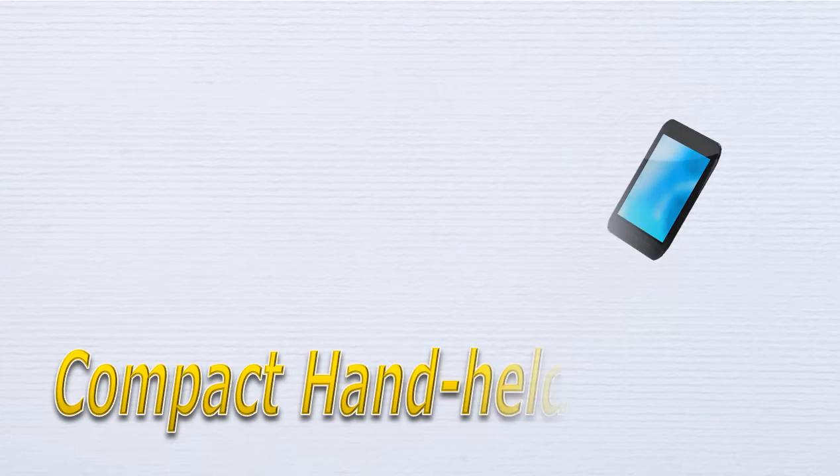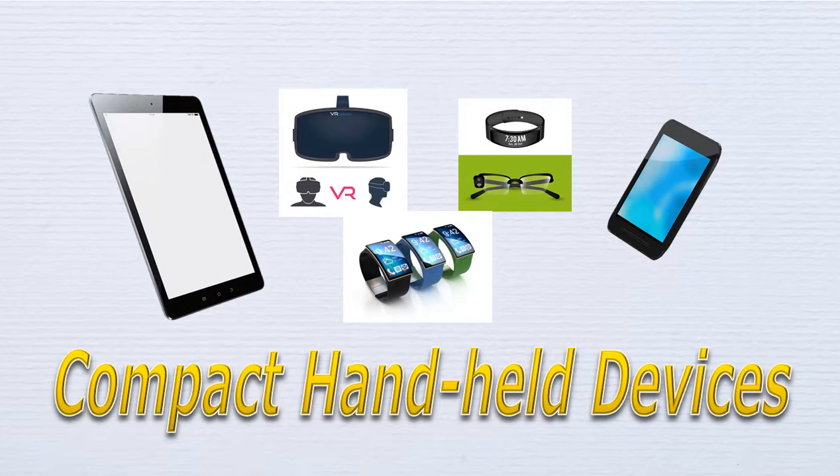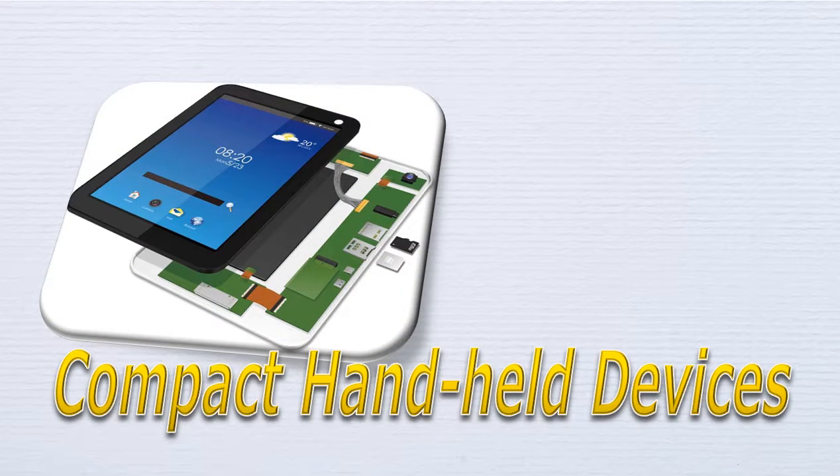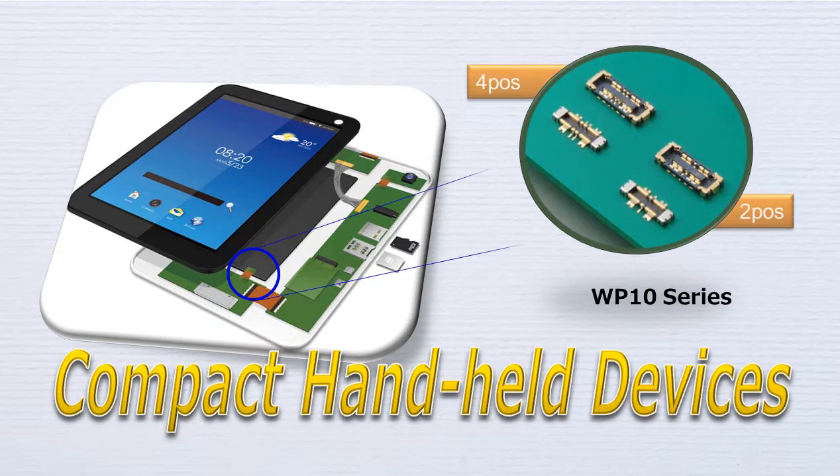For compact handheld devices such as smartphones, wearable devices, and tablet PCs, the needs for larger battery capacity and faster charging are becoming prominent. High current compatible internal connectors are required to connect the battery and the power supply circuit.